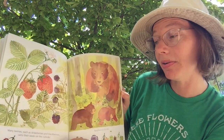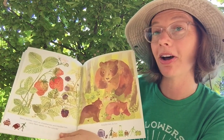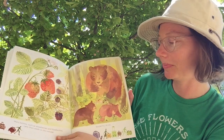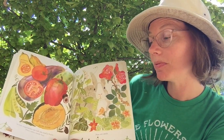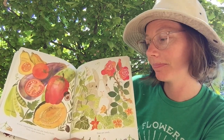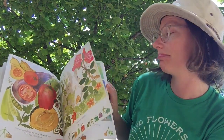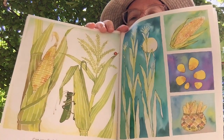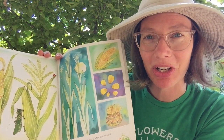Many berries, such as strawberries and blackberries, carry their seeds on the outside. Raspberries do too. Some vegetables we eat are really fruits — they carry seeds too. Peas are seeds. Can you find the seeds on this ear of corn? Here's a hint: it's the part we eat.